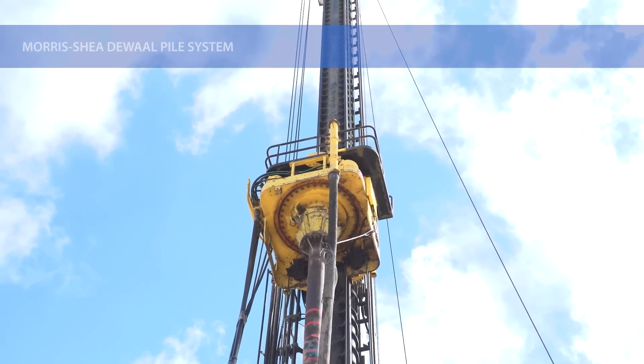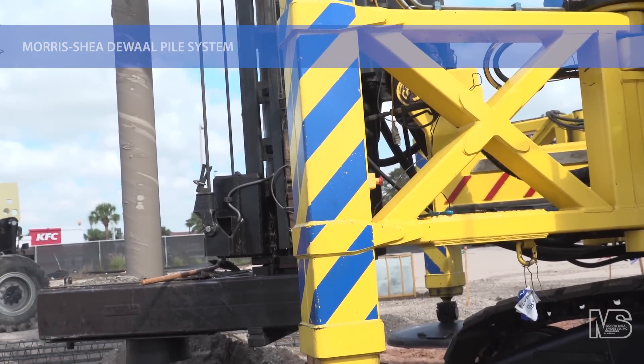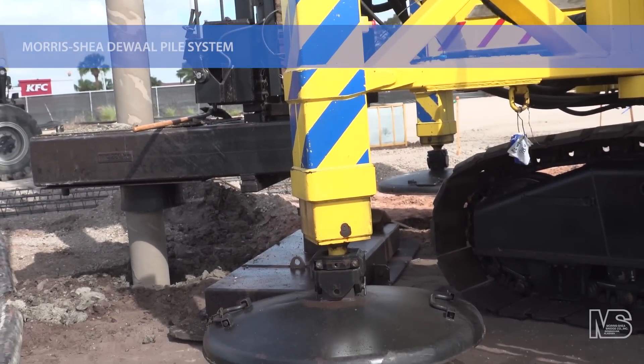DeWall Piles are installed by Morris Shea's fleet of powerful drill rigs. These state-of-the-art drilling platforms are equipped with clean diesel engines and advanced sound suppression technology that limits their noise level to as low as 70 decibels at 100 feet.